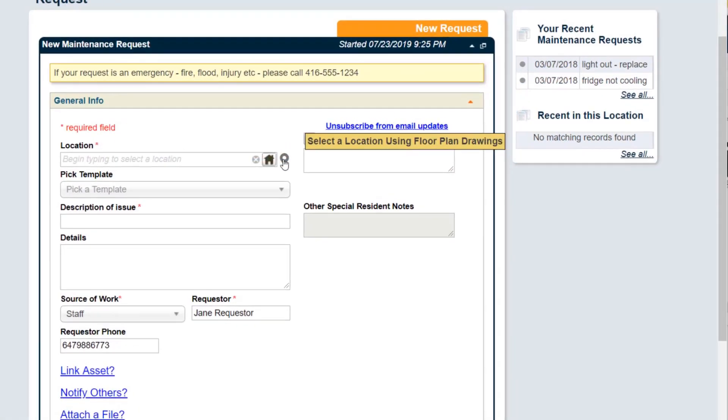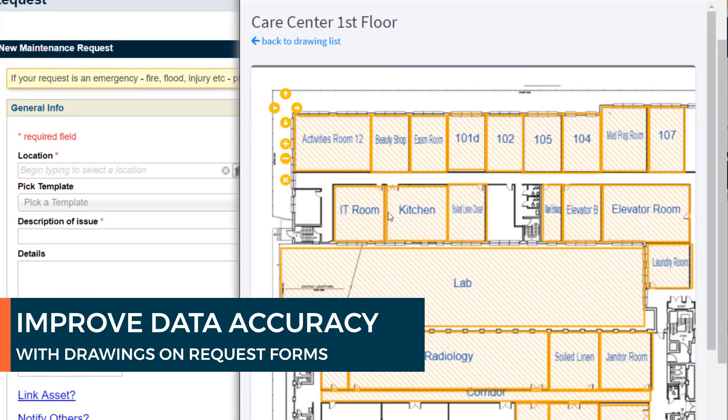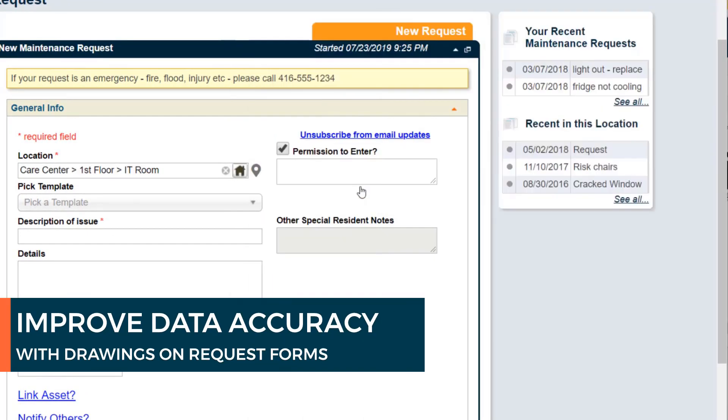Improve the accuracy of your corrective work requests and cut down on time wasted clarifying details by allowing your requesters to easily navigate visual drawings in order to find the precise location of work.